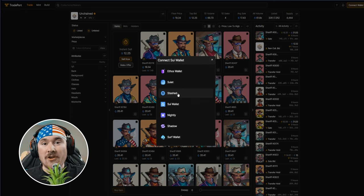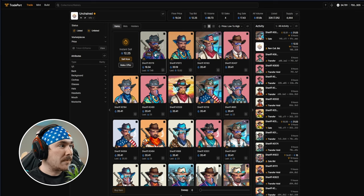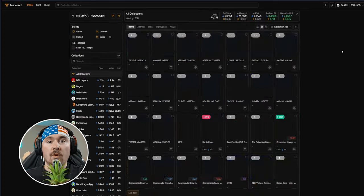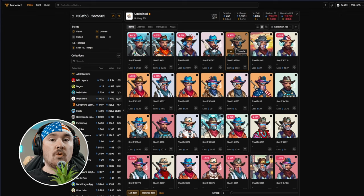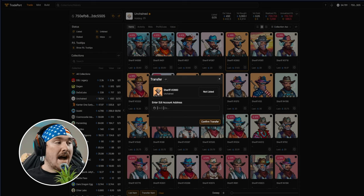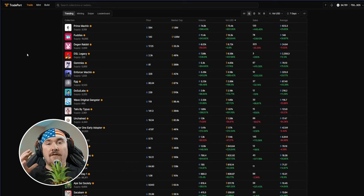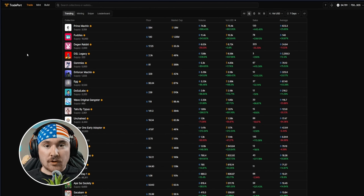All you need is a Gmail or Twitch to use Stashed across dApps. On Tradeport you can buy NFTs, sell NFTs, and go to your items. If I want to transfer an NFT to an address, I just hit Transfer, put in the Sui address, hit Confirm, and the transfer goes through. That's a quick walkthrough — I'll probably do an in-depth tutorial since Tradeport is always evolving.